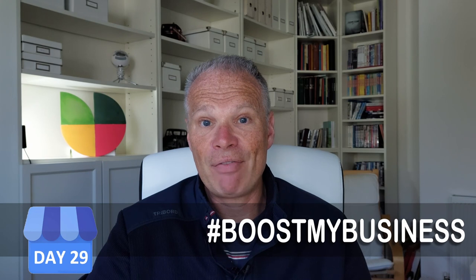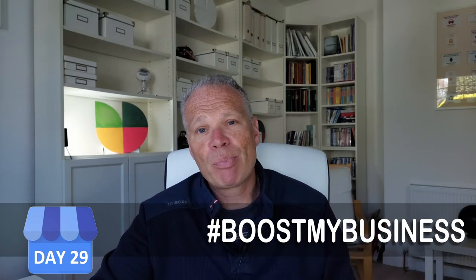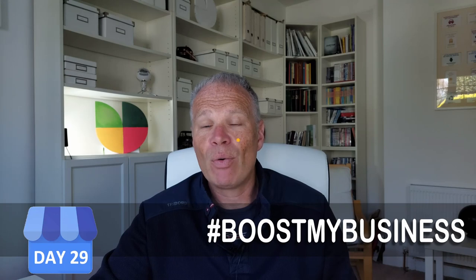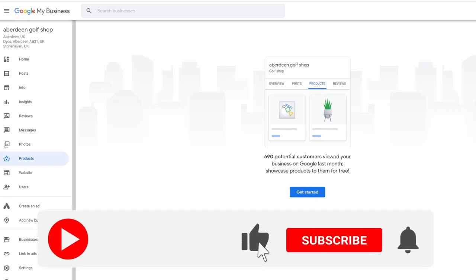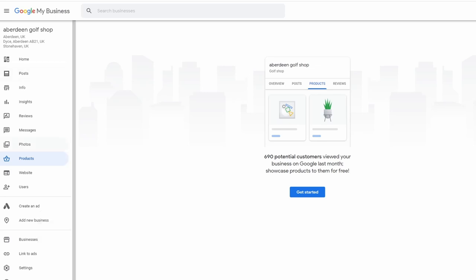Let's look at some examples of how products work. I've logged into one of my businesses — you'll see it's got a little bit of traffic coming through but no products yet. Products are found on the left-hand side. If you haven't got products there, it's because the category you've chosen hasn't got products connected to it — not every category does. In this case it does, and it says '690 potential customers viewed your business' with a prompt to get started.